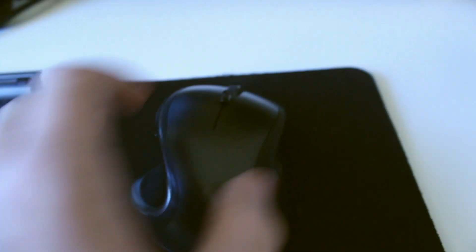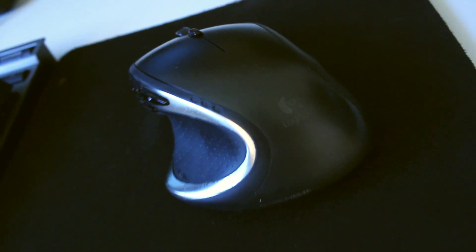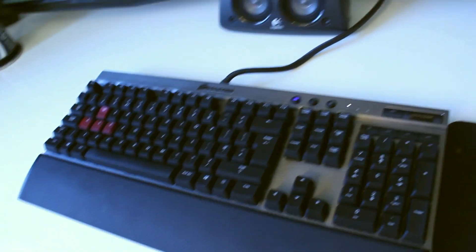Moving down to my peripherals, we have the Logitech MX Performance Mouse. As you can see I'm a palm user, so it fits my hand really nicely — I've yet to find a mouse I prefer, and I've had this for about four years. You can see the paint is beginning to wear off the logos and everything. My keyboard is a Cherry MX Brown Corsair K70 — I love the sound of this keyboard; it's really nice, it's got a really industrial feel, and that's why I love mechanical keyboards.